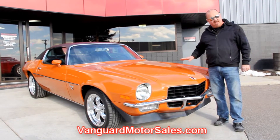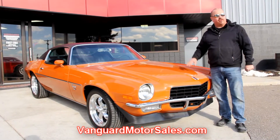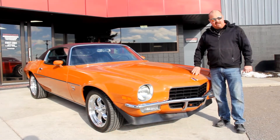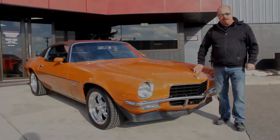We're going to get it up on the lift so you can see the underside. We'll get under the hood, the interior, in the trunk. We're going to show you everything you need to see, so check out our website. Come on up, let's take a look.